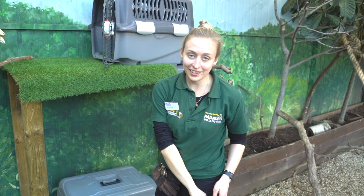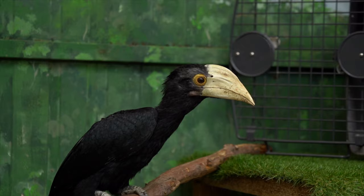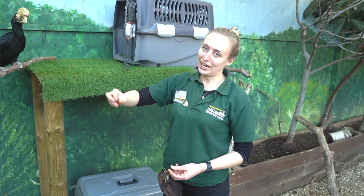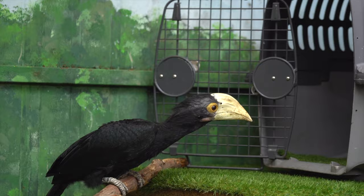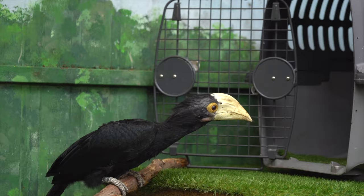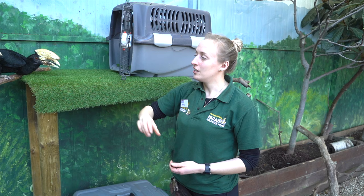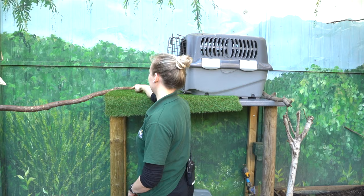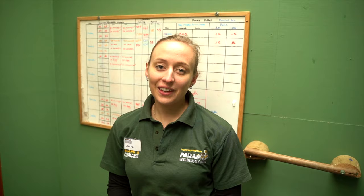So we're just practicing our box training for that. We train these guys using positive reinforcement — all that means is every time they come up to the crate and do a favorable behavior, they get a nice tasty snack. Today they've got some blueberries and some worms. These guys are progressing really well, so hopefully the big day should go nice and smoothly.